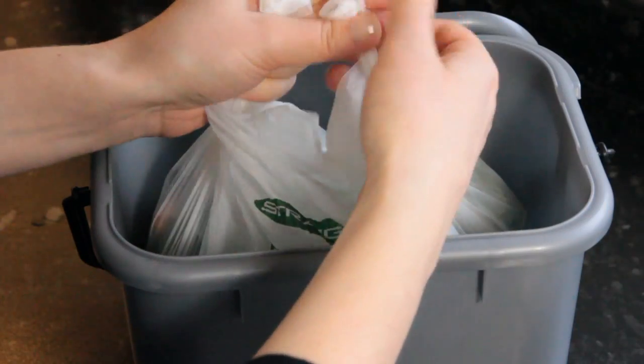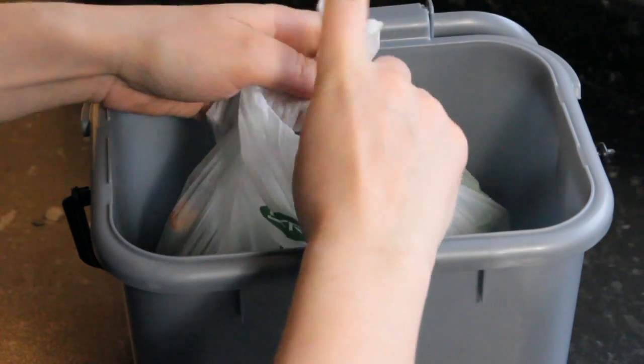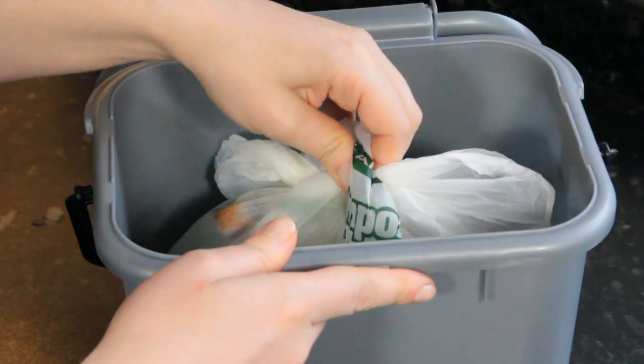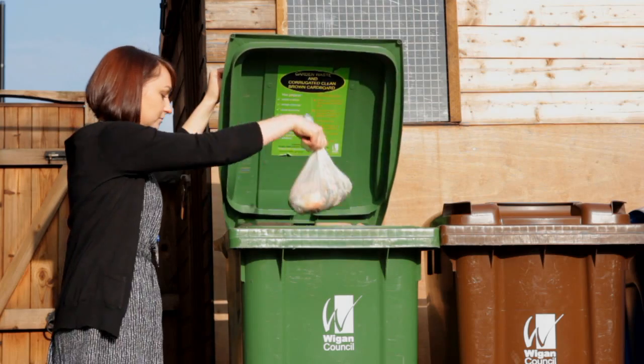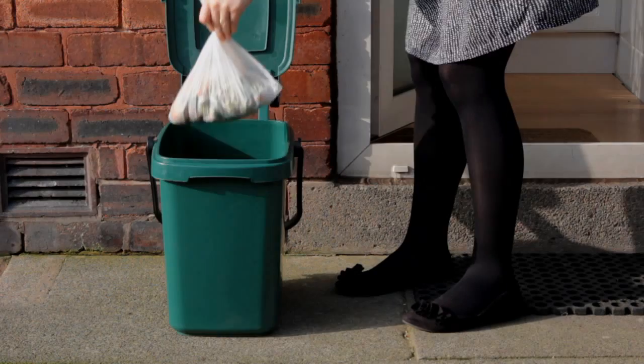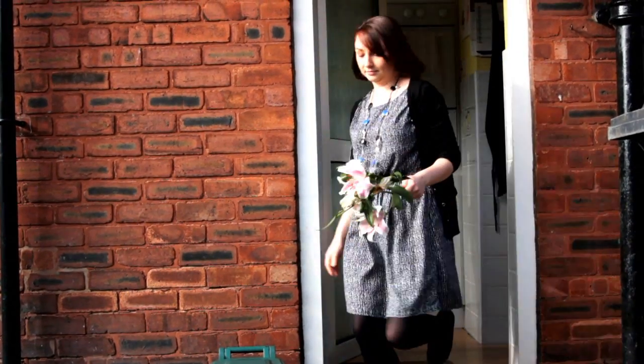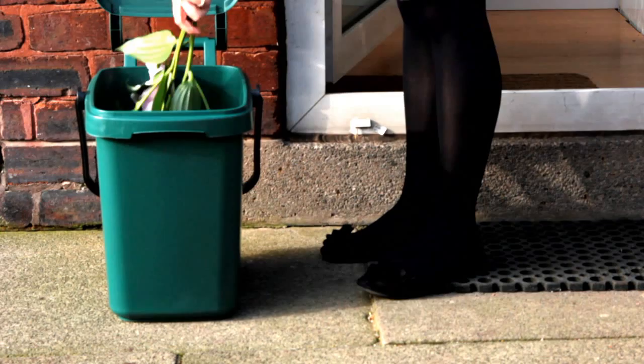Once you have filled your compostable liner or it has been used for three or four days, tie it up and take it out and place it in your green wheeled bin or caddy. You can also use your green outdoor caddy for small amounts of green waste such as dead flowers, but make sure it's not too heavy to pick up.